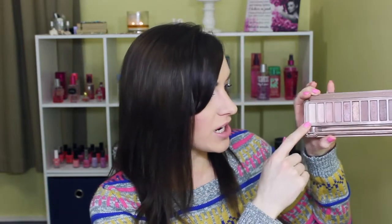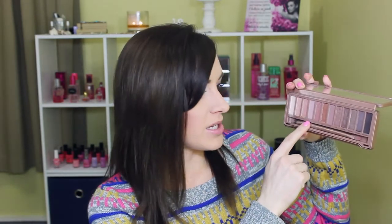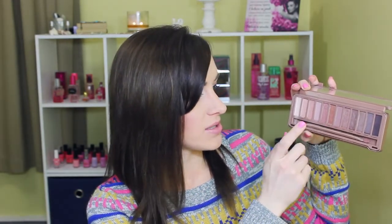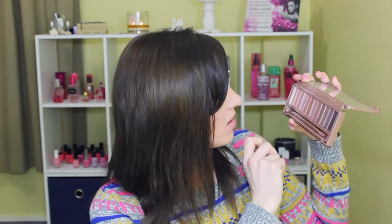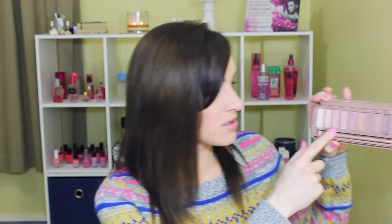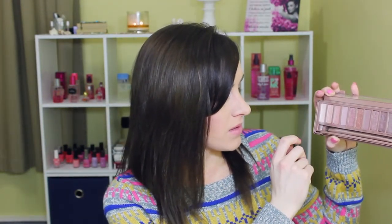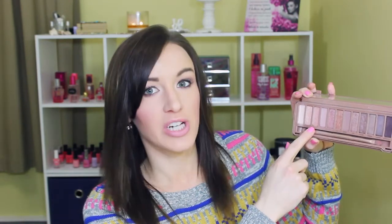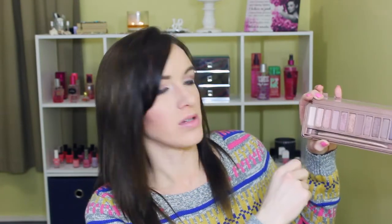My Naked 3 palette is another standout that I cannot stop using lately. I pretty much always use Strange on the lid, Limit in transition, Nooner in the crease, and sometimes a little bit of Burnout on the lid, then Liar and Factory under the lower lash line. I absolutely love it — definitely a standout this year.